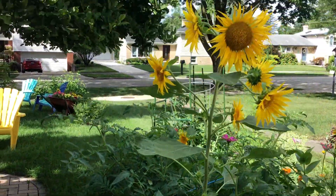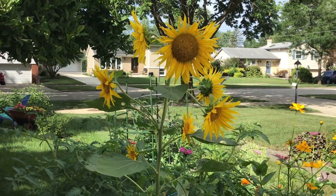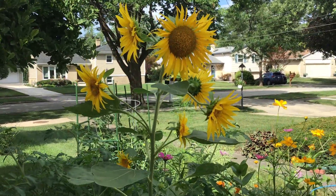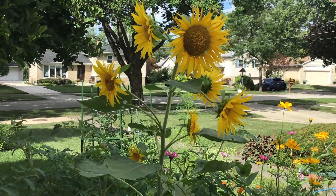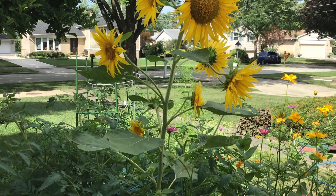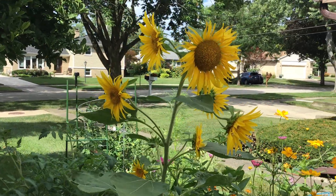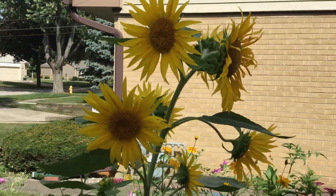Come over to this side so you can see — look at this sunflower. Maybe it's the sweetest one. It's got all these flowers; sometimes they come up just singular but this one's got several flowers blooming off of its stem. Look at that, it is just adorable.